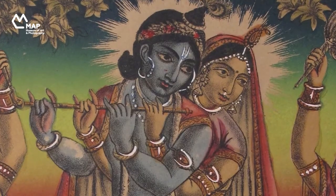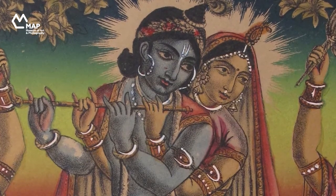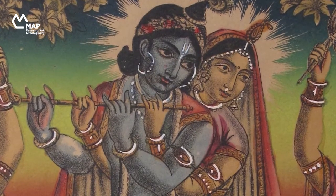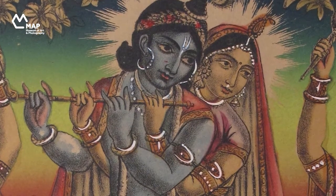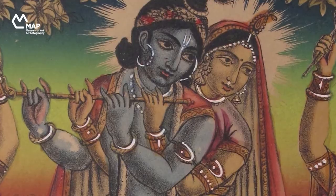Some elements very specifically reuse earlier techniques from Indian painting — for example, the representation of the pearls worn by Radha and Krishna are made with tiny dots of white paint. That's something you see almost exactly the same being done by Rajput painters.